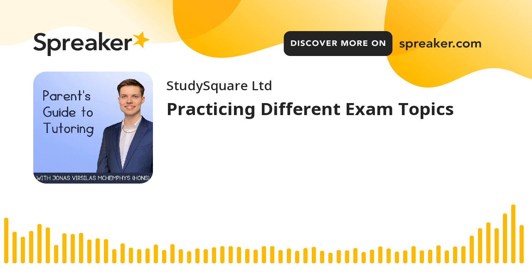Exams consist of many different topics. Trying to learn or revise them all at the same time can be challenging. Thus, teachers and tutors introduce concepts in smaller batches, which reduces the amount of material students need to learn at a time. Yet, during exam preparation, solving questions from various topics is important too. In this episode, we will discuss when to do so, and why initial separation of topics is important.